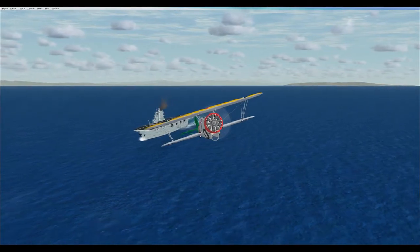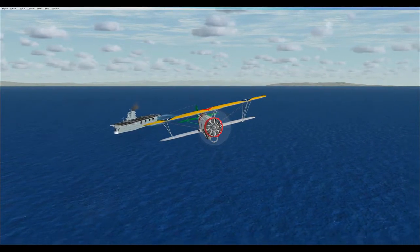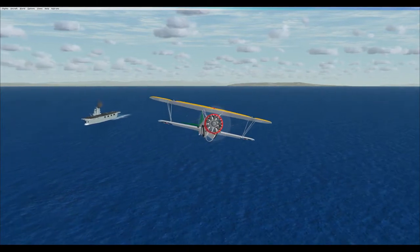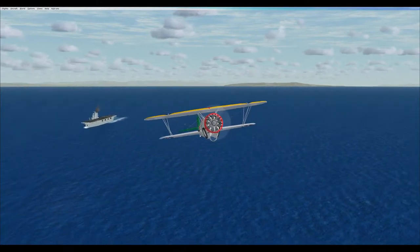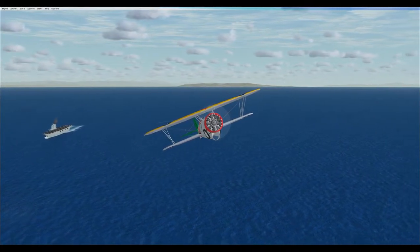Over the span of the ship's 17-year career, the USS Saratoga received 8 Battle Stars for her World War II service, and her naval aviators landed on her deck 98,549 times.